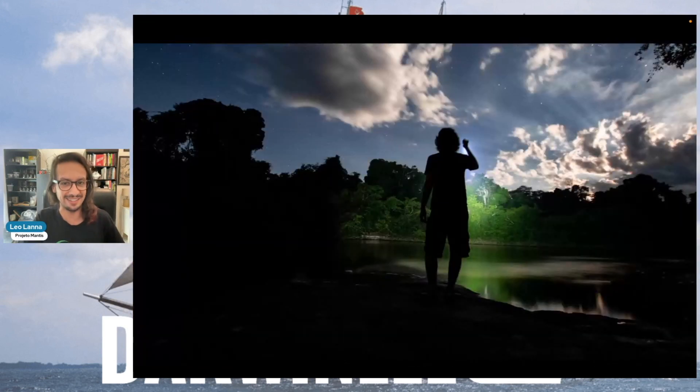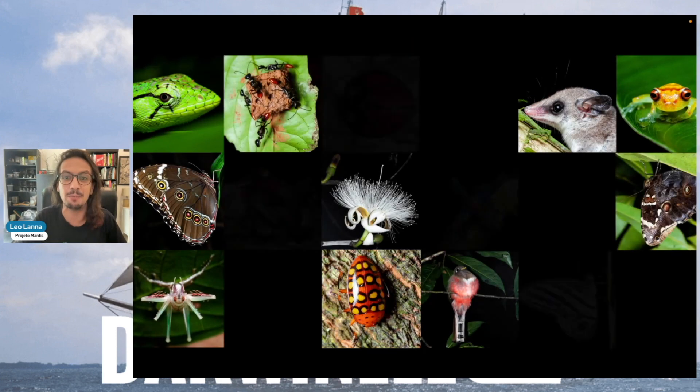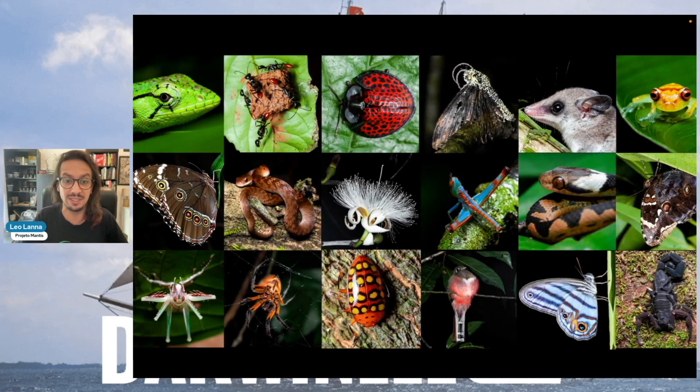We work at night. So usually when people are going to sleep, we are going to the rainforest. And we find this most vibrant biodiversity. Because in the coast of Brazil, we have the Atlantic rainforest, which is not the Amazon, but it has a similar biodiversity in terms of quantity. There's a lot to discover there.